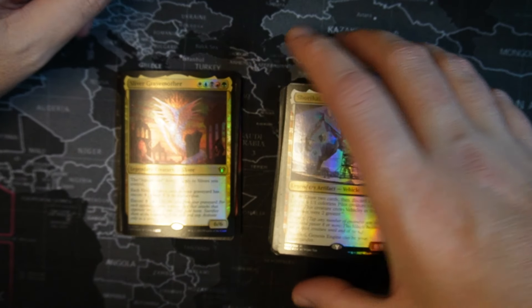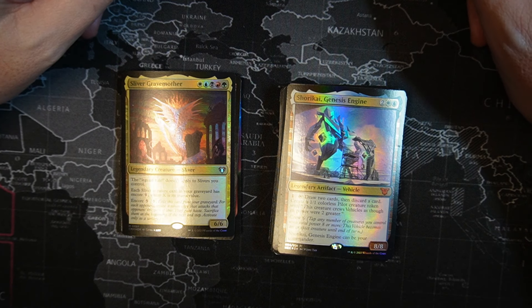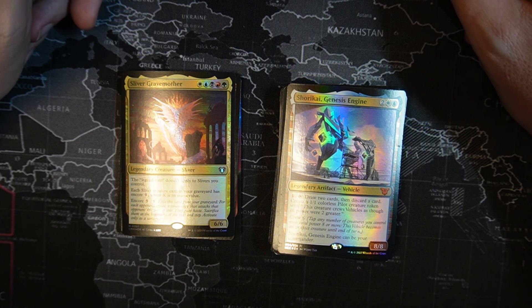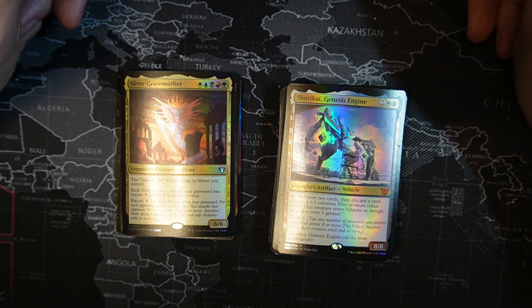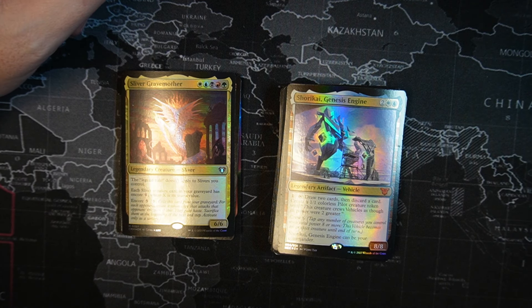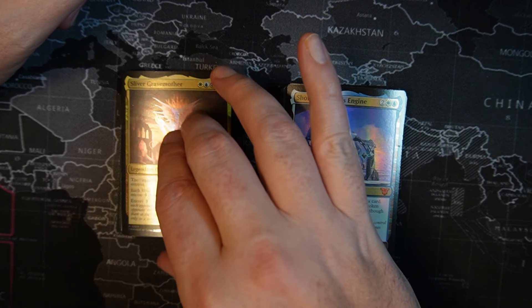Sliver Grave Mother — one of each color of mana: red, white, blue, black, and green. You get a 6/6 legendary creature, Sliver. The legendary rule does not apply to Slivers you control. Each Sliver creature card in your graveyard has Encore X, where X is its mana value. Encore lets you exile the card from your graveyard — for each opponent, create a token that attacks that opponent this turn. They gain haste, and you sacrifice them at the beginning of your next end step. Activate only as a sorcery. I am working on a Sliver deck — it'll take a while because of those pesky five-color lands.